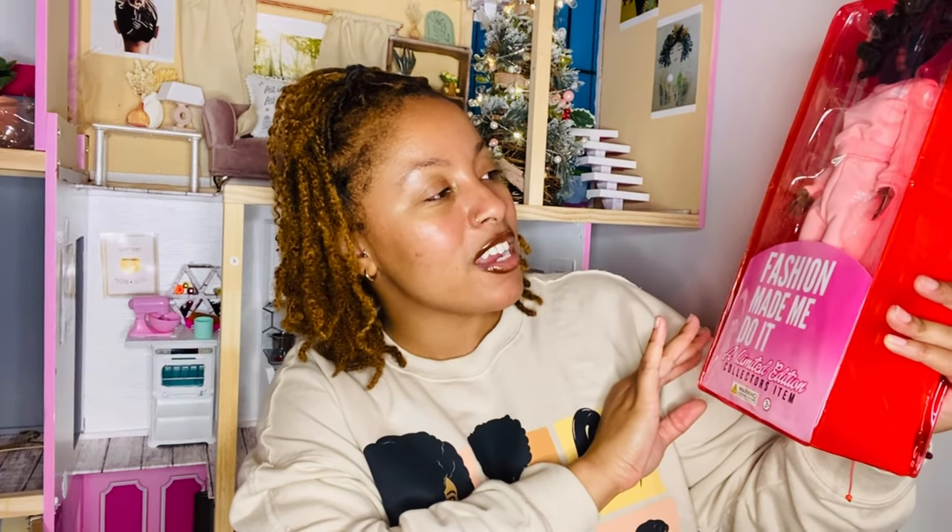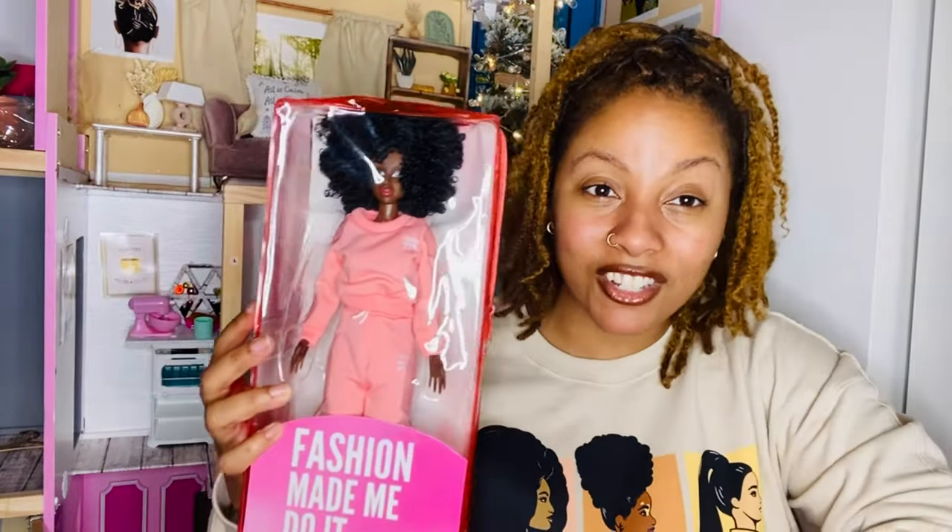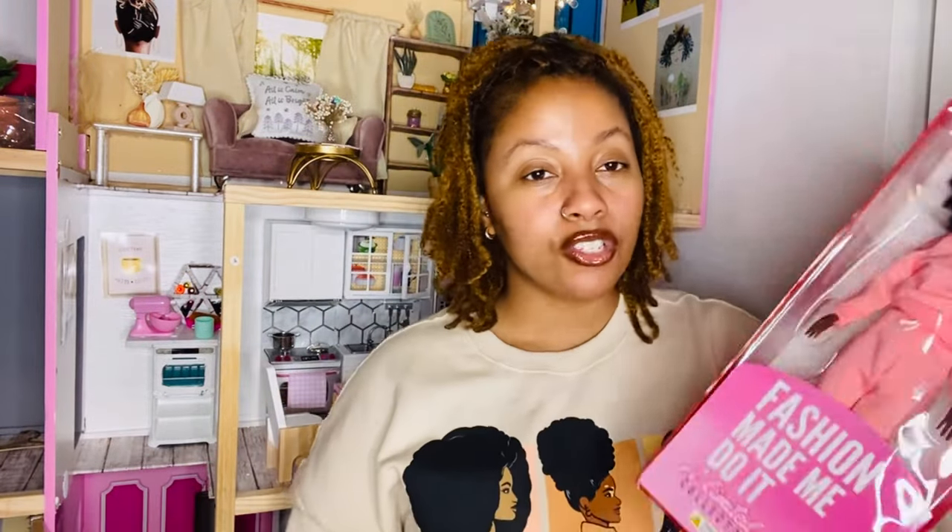This is the packaging of the doll. This is what the doll looks like, and it's called Fashion Made Me Do It — a limited edition collector's item. Let's go ahead and get a closer look at this doll. When you buy this doll, you get a free outfit that comes with it. There's also a note, like a little poster, that came with it that shows the doll.